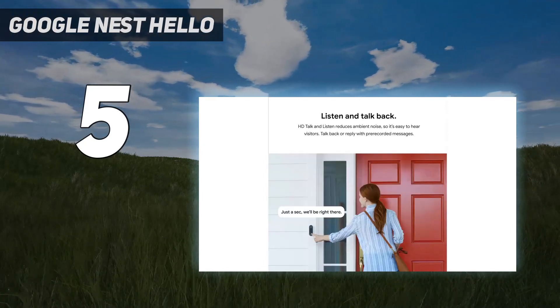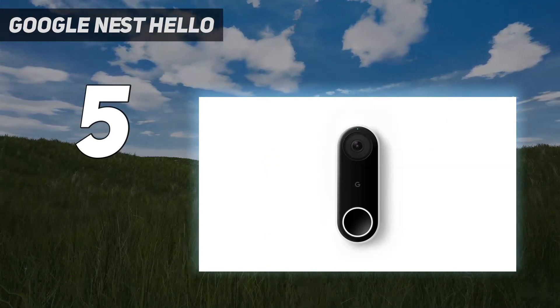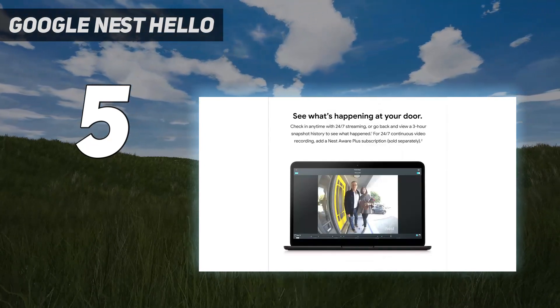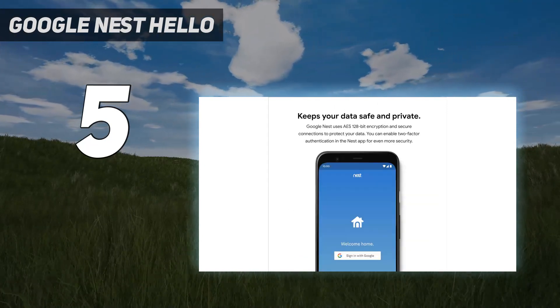Of all the smart doorbells reviewed here, the Nest Hello, which is mains-powered, records footage at the lowest resolution. Nevertheless, we still found the image detailed enough to see who was at the door. We were also impressed with just how easy the app was to use.